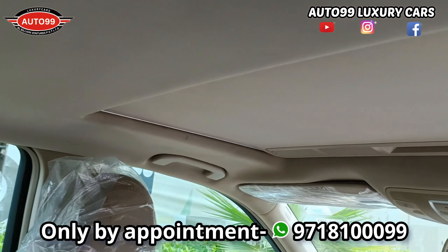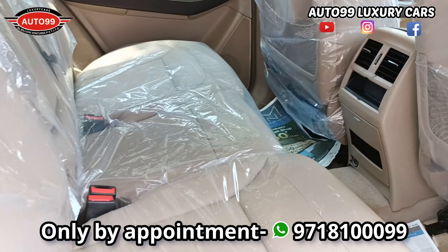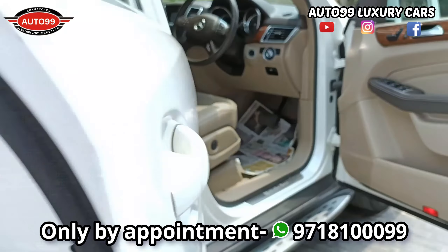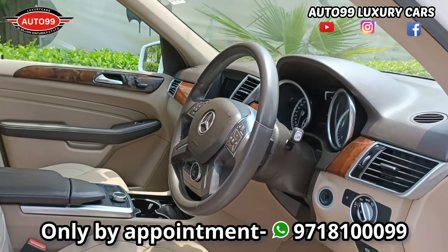You have seen the exterior, viewers. Now let's see the interior. There is NOC available, Pan India shipment facility. And if you want your car delivered to your doorstep, the shipment facility is available — this car can be shipped to your doorstep.